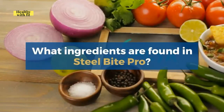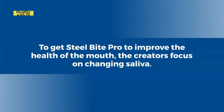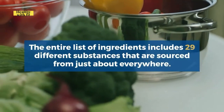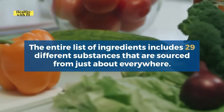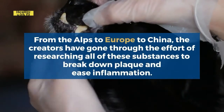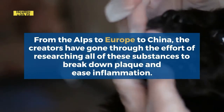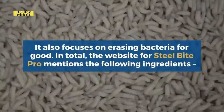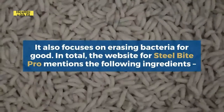What ingredients are found in Steel Bite Pro? To improve the health of the mouth, the creators focus on changing saliva. The entire list of ingredients includes 29 different substances sourced from just about everywhere — from the Alps to Europe to China. The creators have researched all of these substances to break down plaque, ease inflammation, and erase bacteria for good. The Steel Bite Pro website mentions the following ingredients.